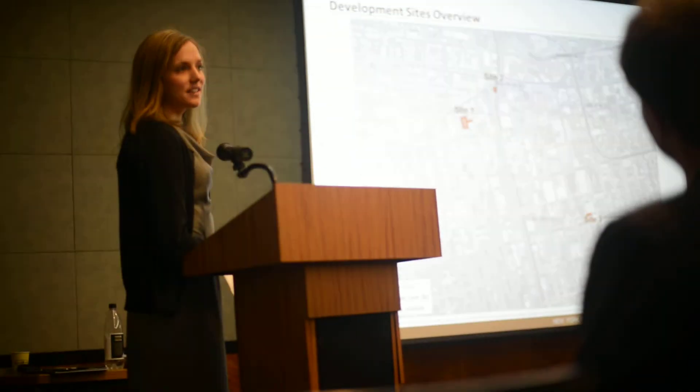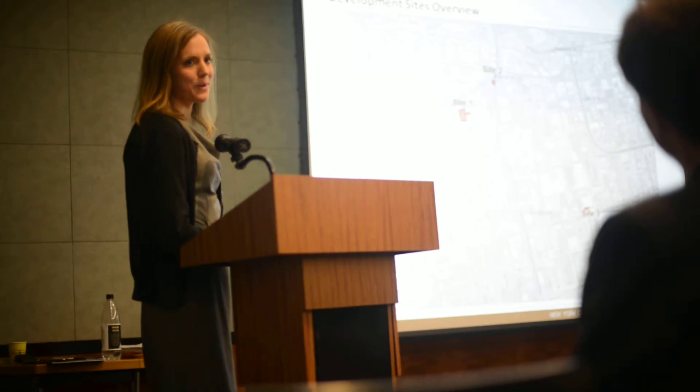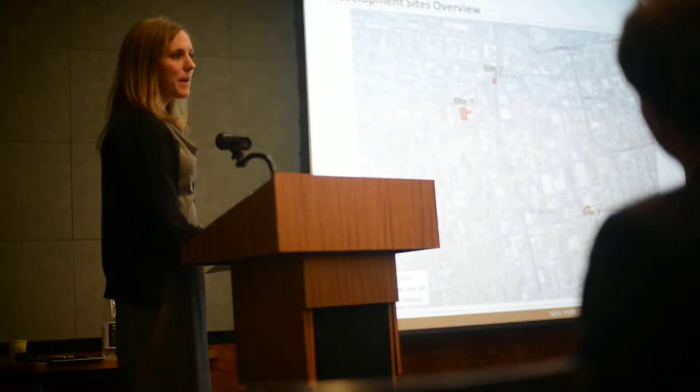I will take us through some background on each of the sites, but it's important to note that due diligence is the responsibility of anyone that responds to this RFP, in addition to the background that we could do.